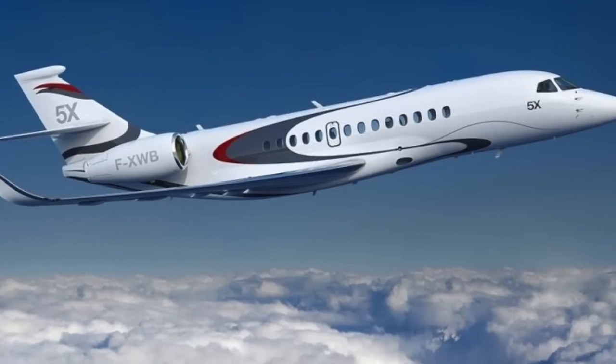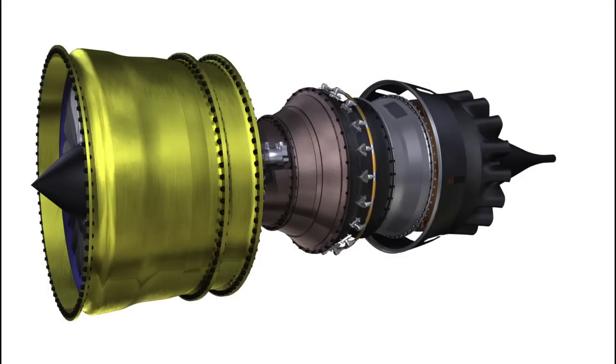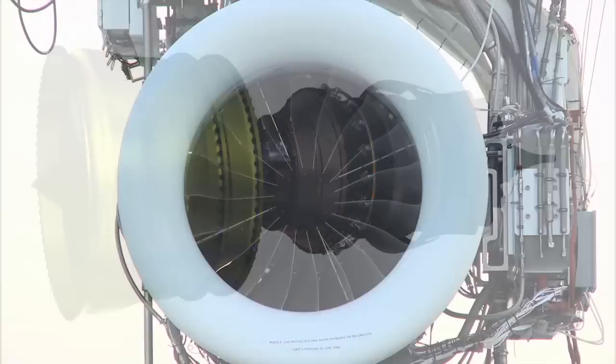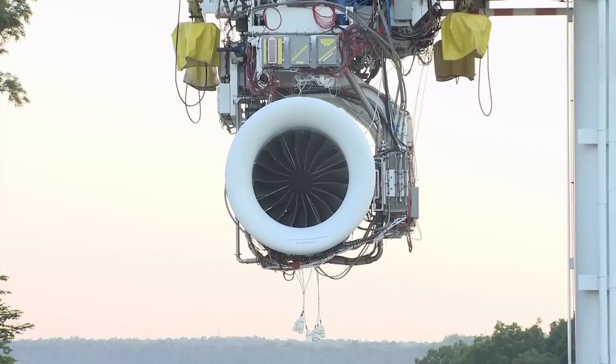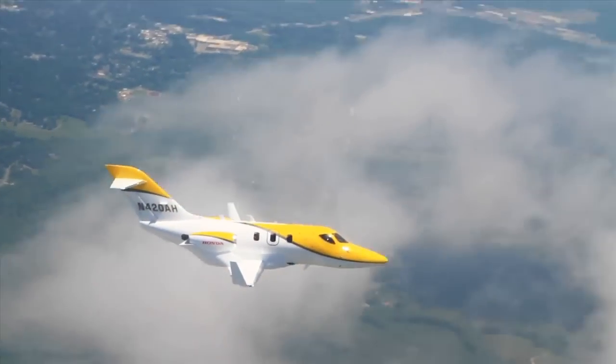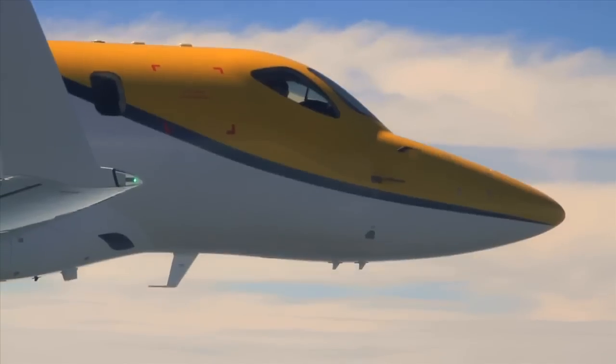In the business jet sector, the big news was Dassault's selection of Snecma's Silvercrest to power the Falcon 5X. GE began ground test runs of the Passport engine for Bombardier's Global 7000 and 8000, and with partner Honda completed certification of the HF120 small turbofan powering the HondaJet.